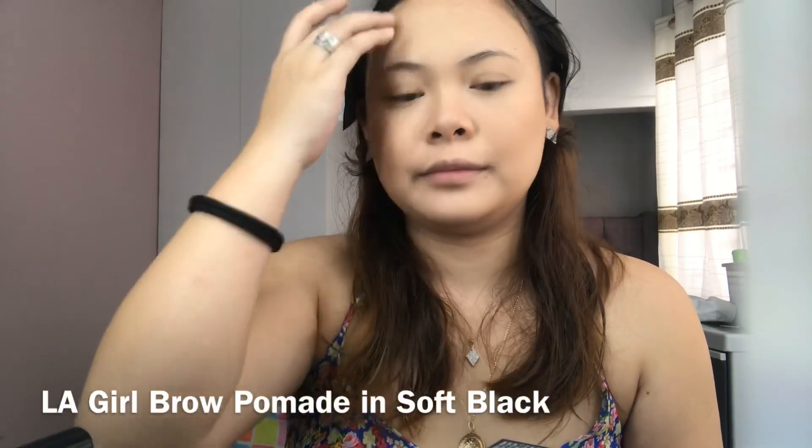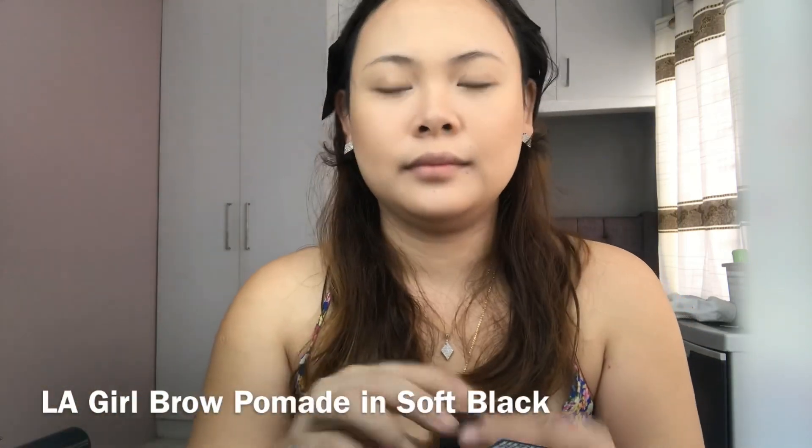For brows, I'll be using LA Girls Brow Pomade in Soft Black.